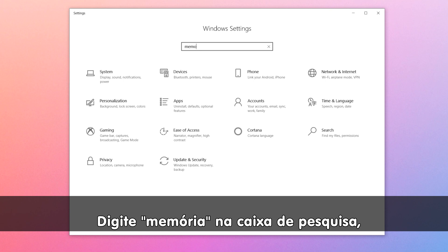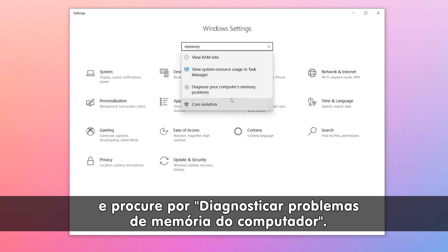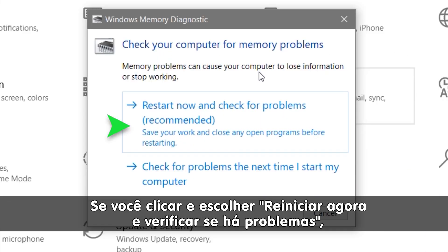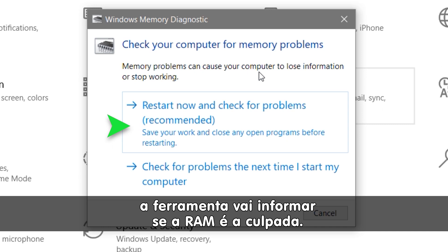Type in Memory in the search bar and look for Diagnose Your Computer's Memory Problems. If you click that and choose Restart Now and check for problems, the tool will let you know if RAM is to blame.